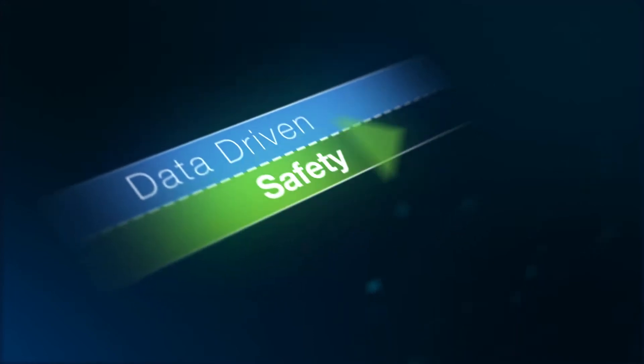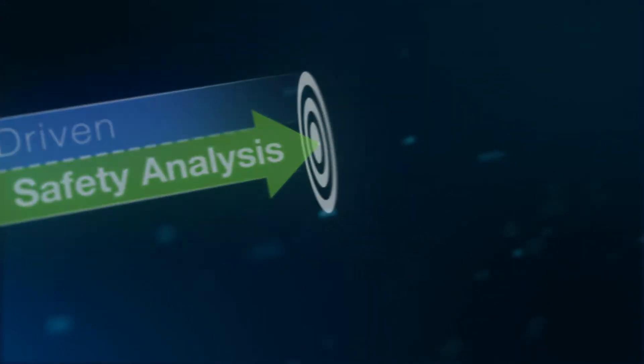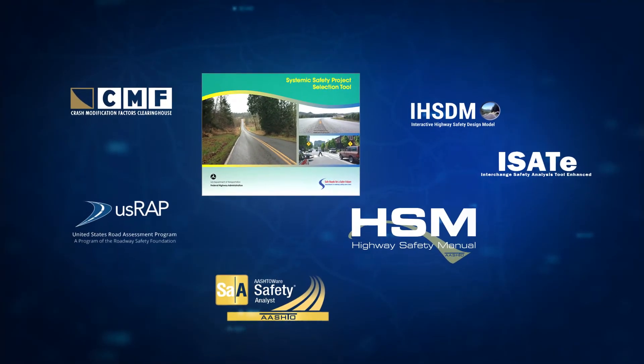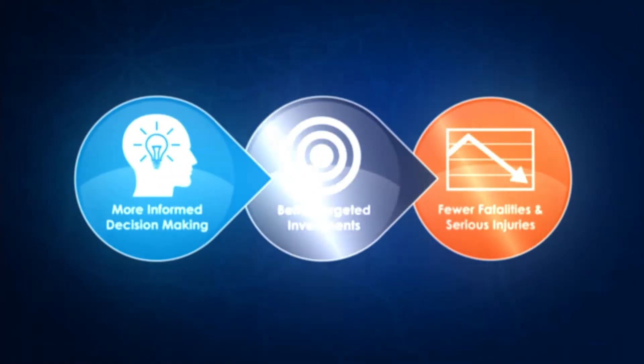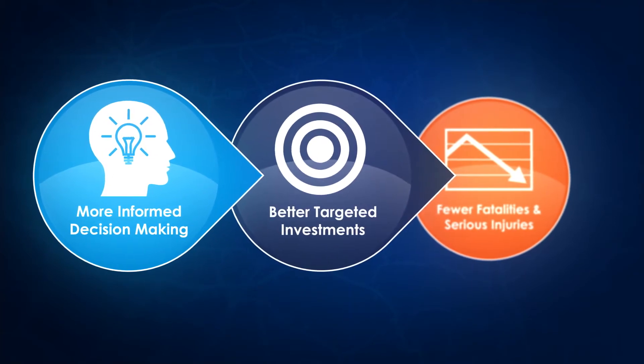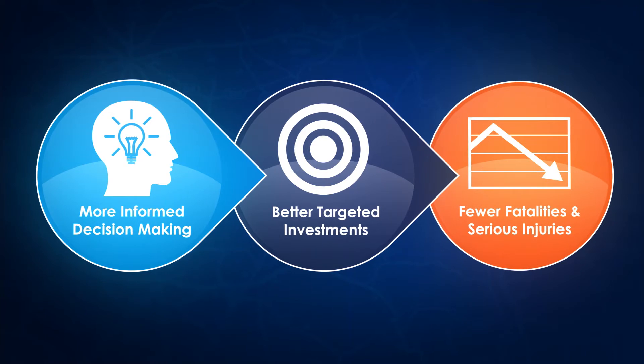This new approach is called Data-Driven Safety Analysis. Data-Driven Safety Analysis is the application of the latest generation of tools for analyzing crash and roadway data. State, local, and tribal agencies are using these tools to make more informed decisions. This lets them better target highway safety investments and reduce severe crashes on their roadways.